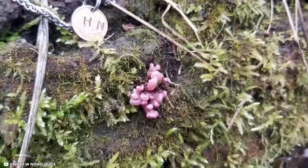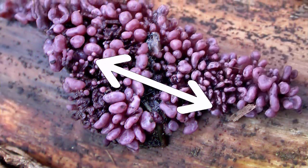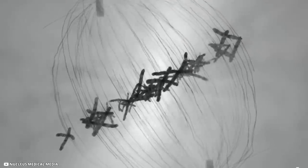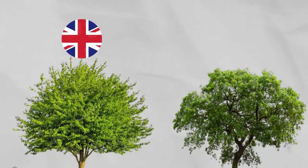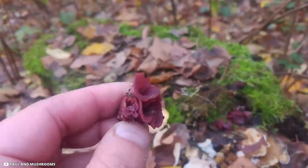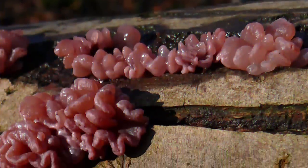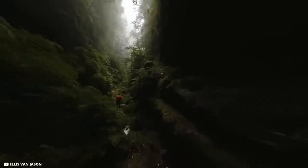In its juvenile stage the purple jelly disc is asexual, producing cloned conidious spores. Later, as it forms a mass that can stretch 20 centimeters or 8 inches in length, it emits both sex cells and spores that sexually reproduce. It favors broadleaf trees, particularly the beech tree, in Britain, Ireland, continental Europe, and Australia. Despite its jelly-like appearance — also called purple jelly drops — it does not have a distinctive odor or taste and is considered inedible.